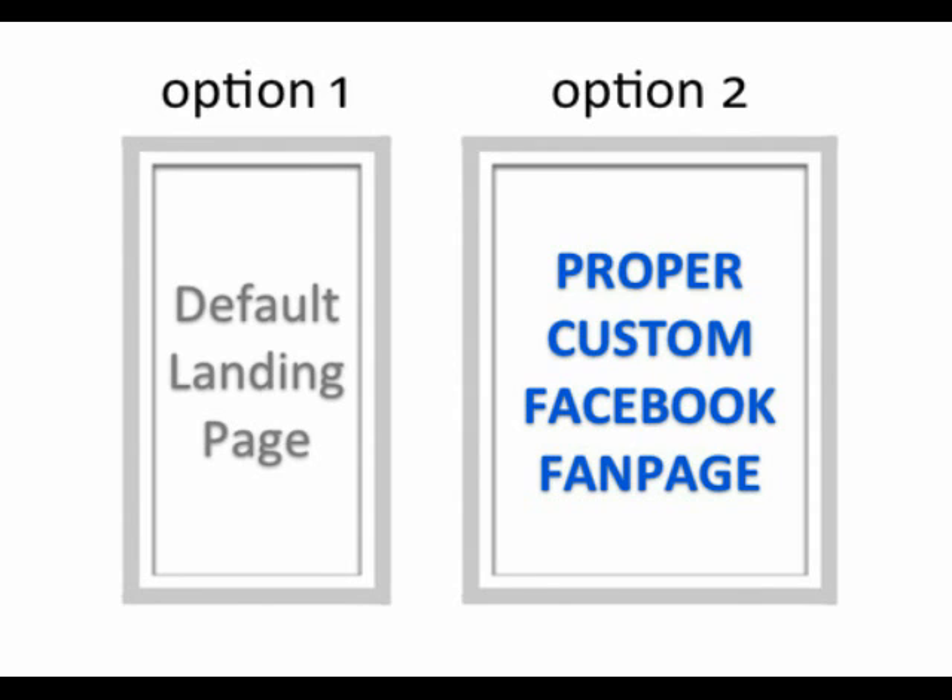So what they should do instead is go with option two, and that is building or having someone else build a proper custom Facebook fan page. My team and I are experts when it comes to building these custom Facebook fan pages. In fact, the fan pages that we create are proven to get 200 to 300% more fans than if you were to use one of those crappy default landing pages.